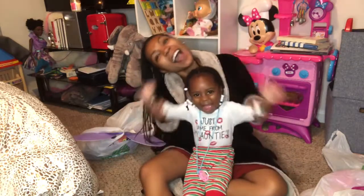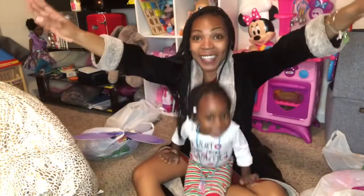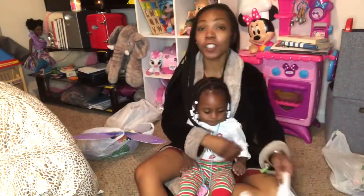Hey guys! So Alani wanted to open up her toys because she just took a bath.